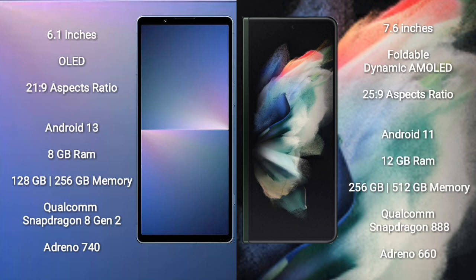Sony Xperia 5 Mark 5 runs on Android 13. Samsung Galaxy Z Fold 3 runs on Android 11. Sony Xperia 5 Mark 5 comes with 8GB RAM and 128GB or 256GB internal storage, with a Qualcomm Snapdragon 8 Gen 2 processor.